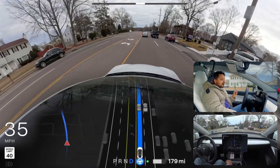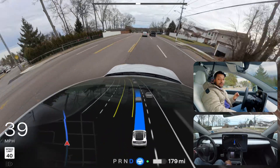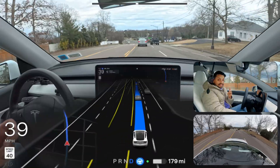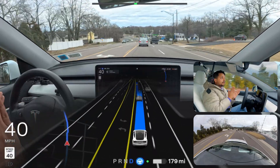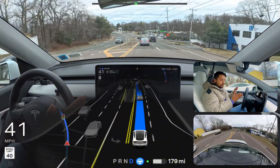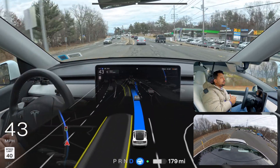I noticed that after making a right turn, the car immediately makes a lane change all the way to the left lane. I'm not sure if that's consistent behavior — if you're on 12.6.3, please let me know in the comments if you also notice the car moving to the left lane right after a right turn.